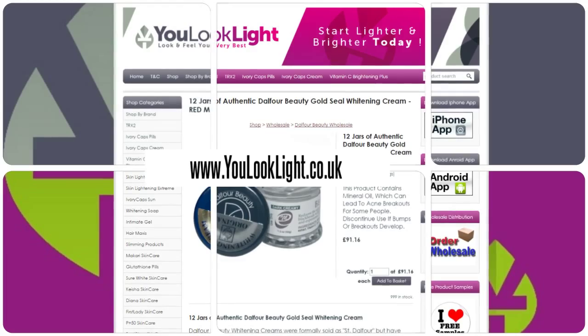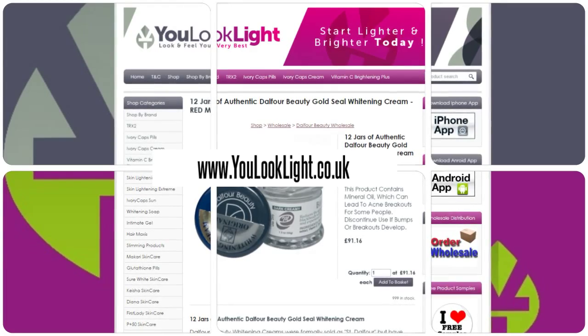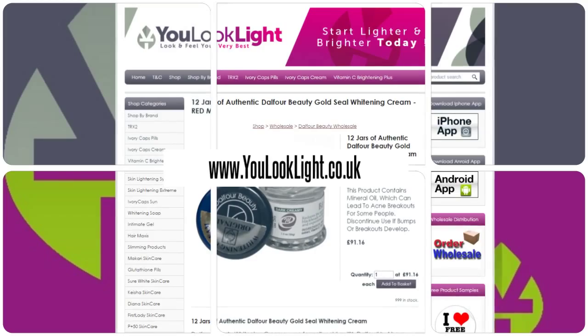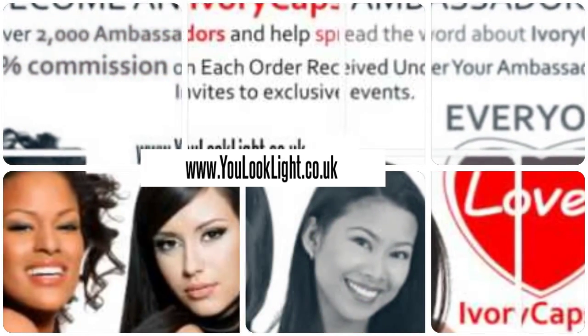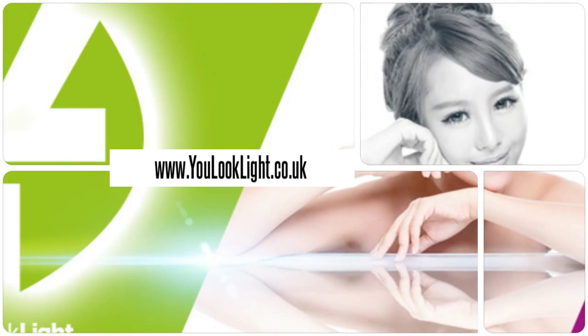Dalfour Beauty is especially effective on skin blemishes and freckles. The cream contains carefully blended substances that help clear skin of freckles. Dalfour Beauty is considered the finest skin lightening and whitening product on the market. Join us today and earn rewards — visit us for many beauty products and more.